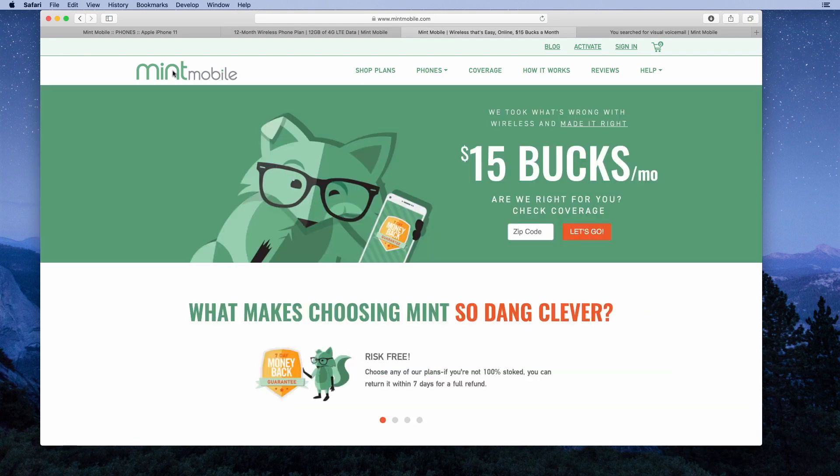I'm pretty impressed with MintMobile.com. The plan prices are very affordable. If you need a plan with 12 gigabytes of high-speed data or less per month, and live in an area where the T-Mobile network has adequate coverage, Mint Mobile could be a great choice. I really liked the FAQ section that clearly explains the details of what they provide. Is anybody out there using Mint Mobile? Would you consider it? Hit me up in the comments and let me know.